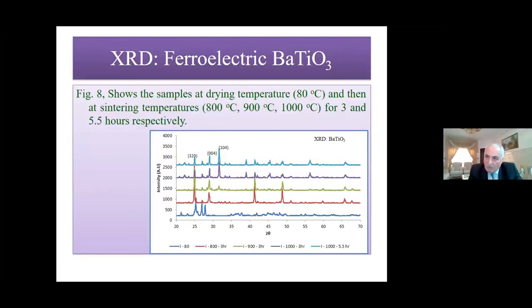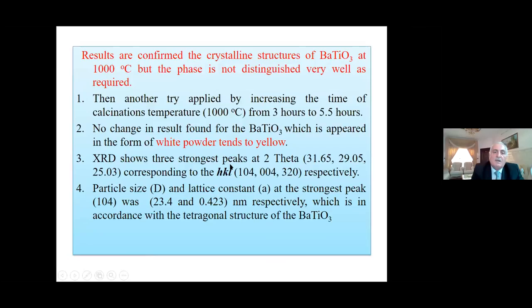For barium titanate, XRD results for the sample dried and then sintered at 800°C and 1000°C for 3 hours and for 5.5 hours were examined. Results confirmed the crystalline structure of barium titanate at 1000°C, but the phase was not well distinguished. Increasing sintering time from 3 hours to 5.5 hours showed no significant change; the barium titanate powder tended to appear yellow. XRD shows peaks at 2θ, and particle size at peak (1,0,4) was 23.4 nm and 0.4 nm respectively.